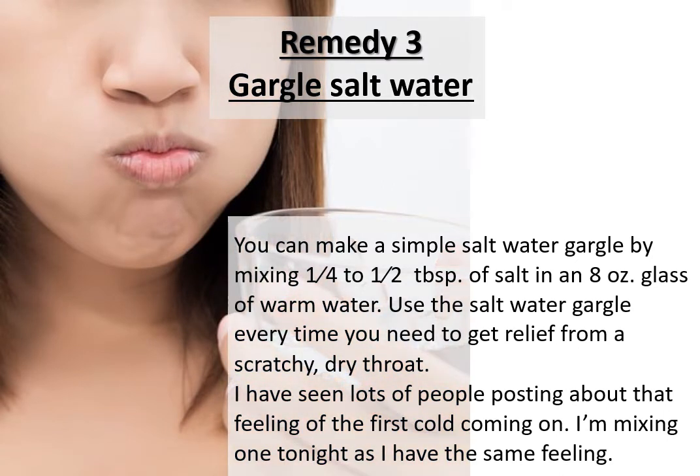Remedy three: gargle salt water. You can make a simple salt water gargle by mixing between a quarter to half a tablespoon of salt in an eight-ounce glass of warm water. Use the salt water gargle every time you need relief from a scratchy, dry throat.